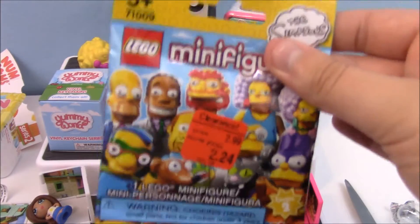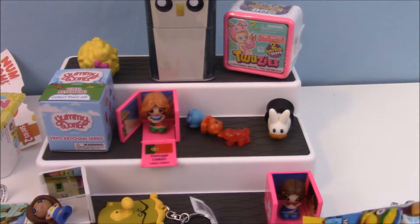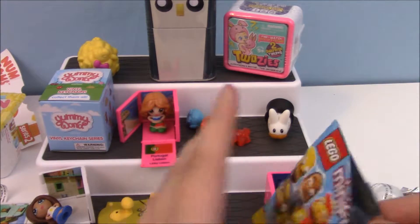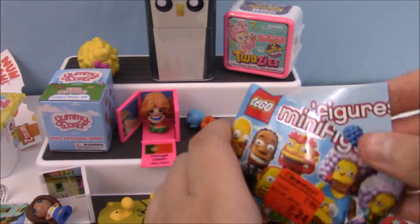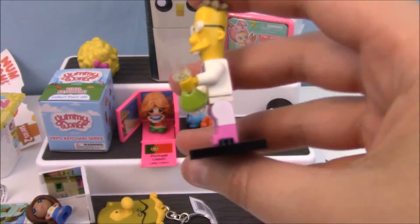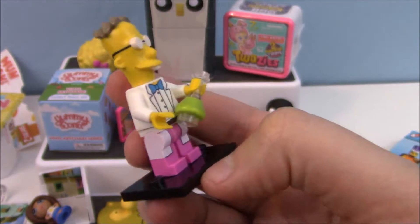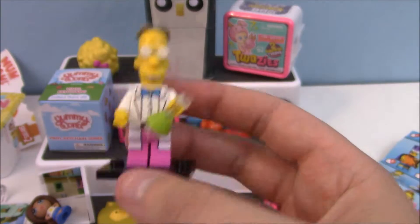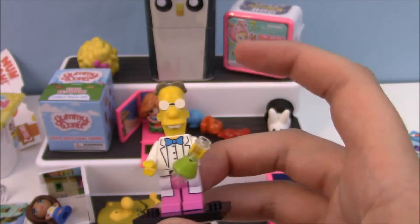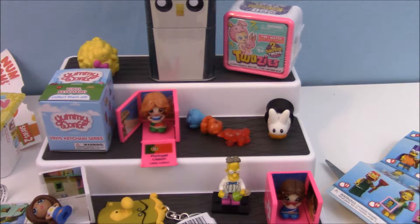Let's keep moving on with the Simpsons Lego minifigures. We got — we looked it up — his name is Frank, which I assume is like his last name. He's really cool looking, he looks just like the Simpsons character. They modified the heads, so they're not super Lego-y.